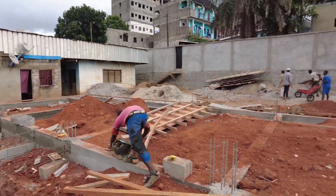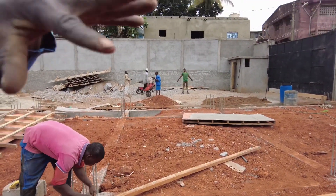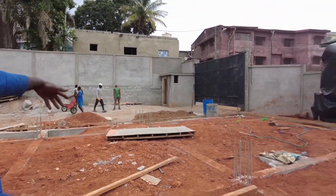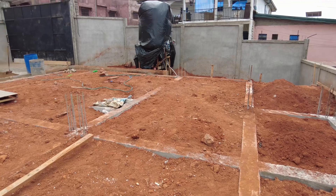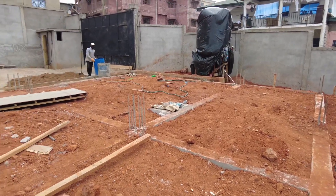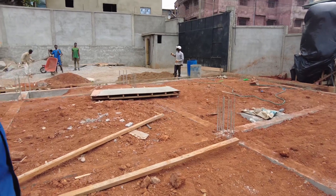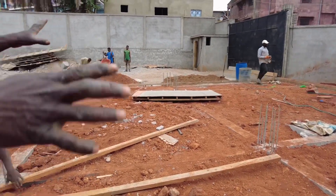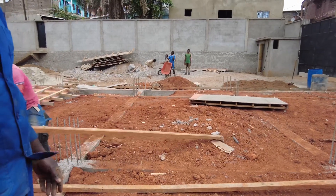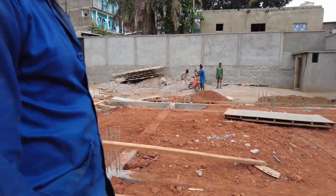They fenced the whole place, the whole place too. As you can see, we started with this to protect what we are doing inside here. Is it necessary to start fencing before building the house? At times, when you are not in a secure place — for security purposes, because you are working and you don't want people to steal materials. Like people can come and steal things.